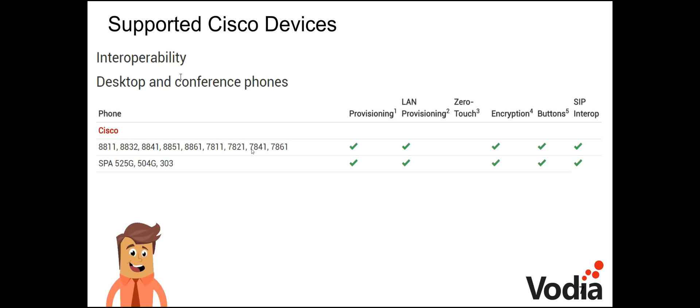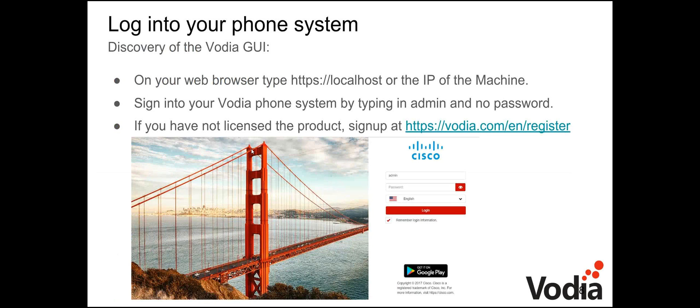To log in to the phone system, open your web browser and type HTTPS://localhost or the IP address of the machine. You do need to include HTTPS — just typing localhost will not connect. Sign in with the default username admin and no password, though you should change that going forward.